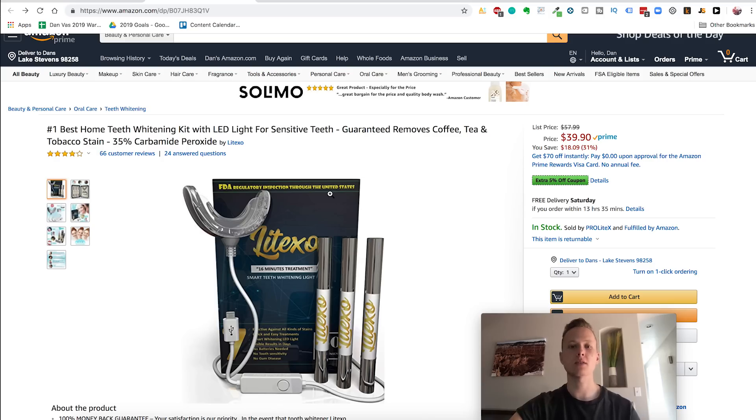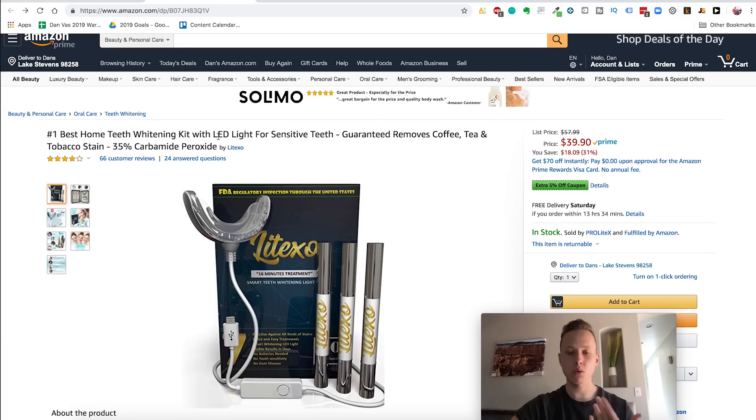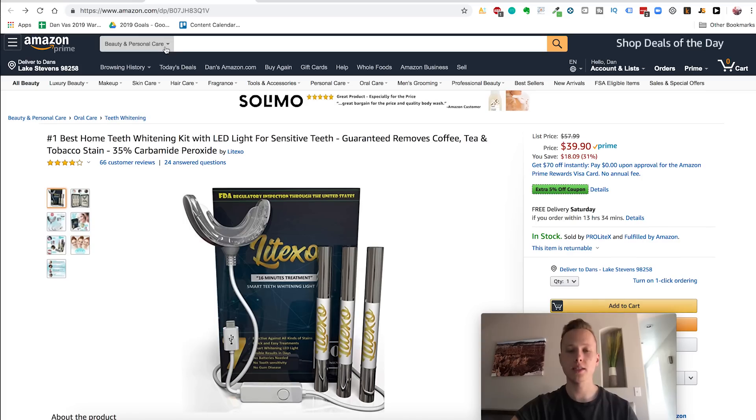Best home teeth whitening kit with LED light for sensitive teeth — this is actually a very famous Shopify product. This one only has 66 customer reviews and they're making about $13,287 a month. We wouldn't be looking to just sell this exact product right away — anybody else can go and sell it. Think outside the box. That is what's called the Rabbit Hole Technique. This has been my most successful technique, used for 90% of my products, and it's powerful because it goes five to ten steps ahead of everybody else trying to start a business on Amazon.